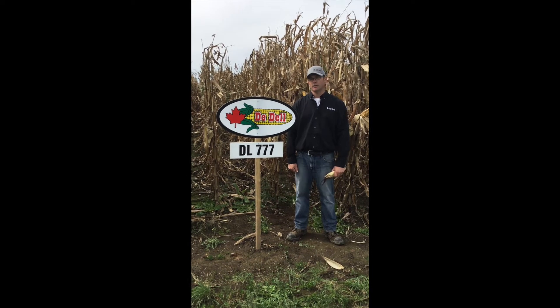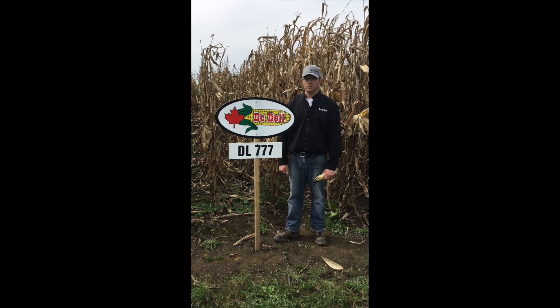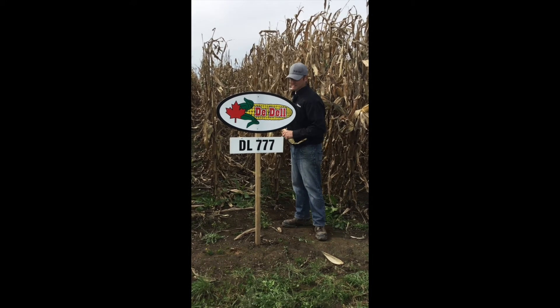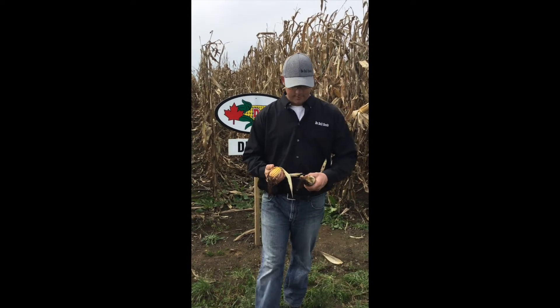It has outstanding early season growth and vigor. A real pleasure to watch in the spring, grow leaps and bounds above everything else. The variety has a nice flared husk. It really opens up well into the fall.